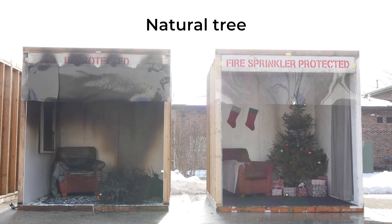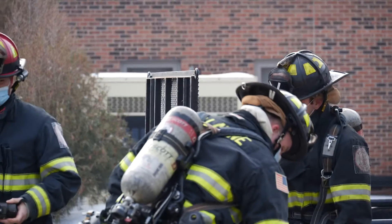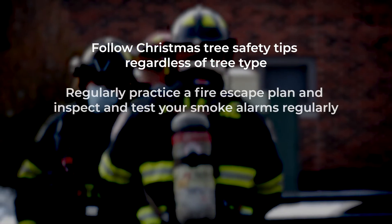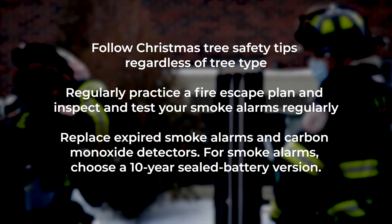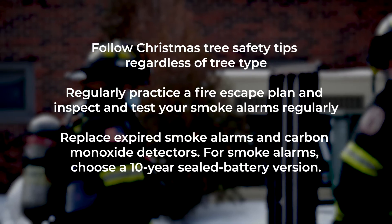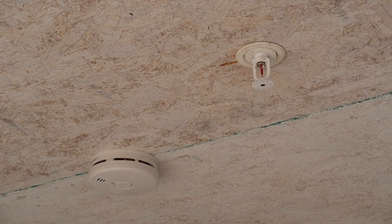When comparing the two rooms, it is easy to understand the life and property saving benefits of home fire sprinklers. Don't let fire destroy your family's holiday season. Follow Christmas tree safety tips regardless of what type of tree you use. Regularly practice a fire escape plan and inspect and test your smoke alarms regularly. Check and replace any expired smoke alarms as well as carbon monoxide detectors. When replacing smoke alarms, choose 10-year sealed battery smoke alarms. And remember, home fire sprinklers are the only technology that control a fire and give your family time to escape.